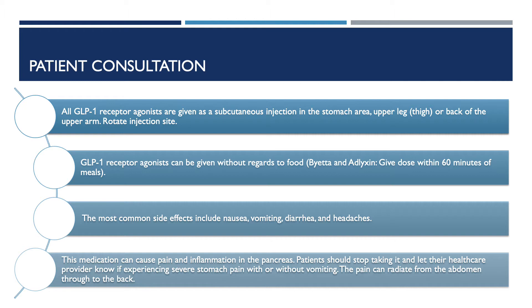This medication can cause pain and inflammation in the pancreas. Patients should stop taking it and let their healthcare provider know if experiencing severe stomach pains with or without vomiting. The pain can radiate from the abdomen through to the back.